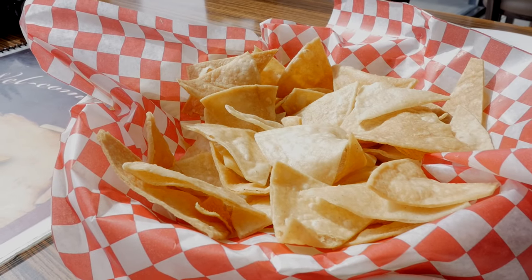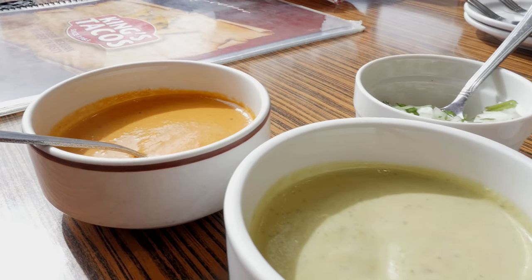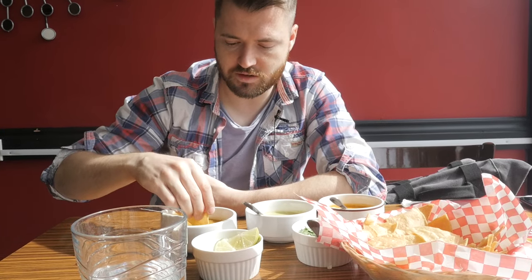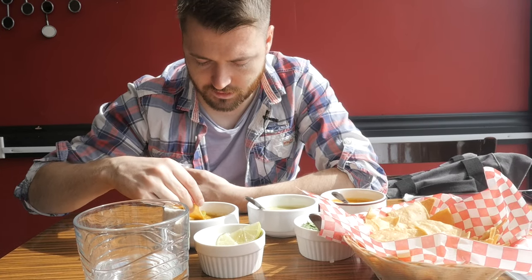As you're waiting for your tacos, they'll bring out some chips and a variety of dips — mild, medium, and spicy. They also give you some nice onions and parsley, and some lime to squirt onto your tacos. The spicy sauce has chunks of chilies and what looks like jalapenos.